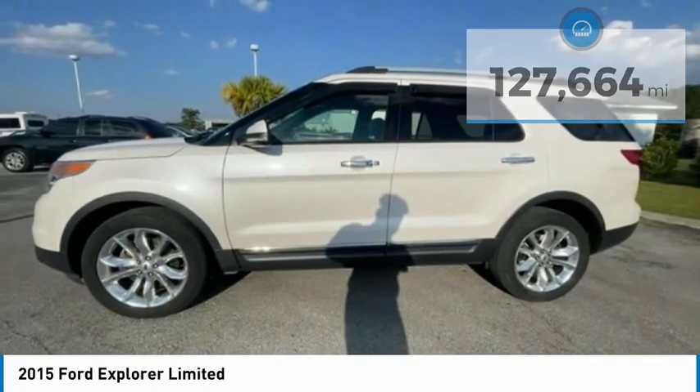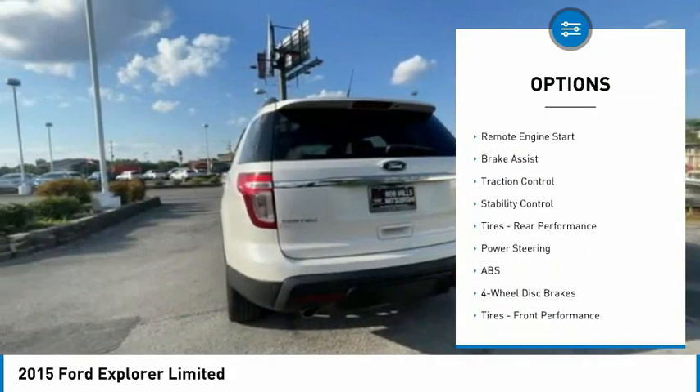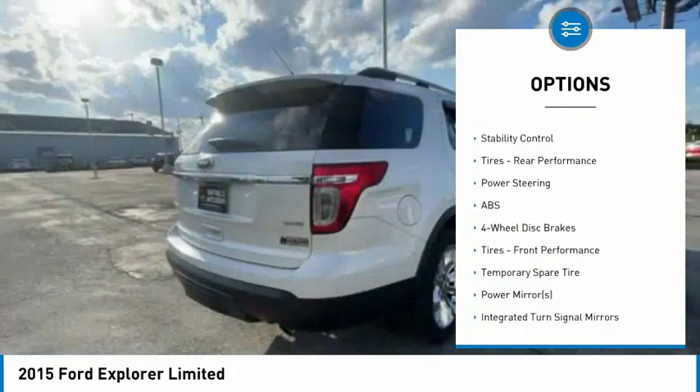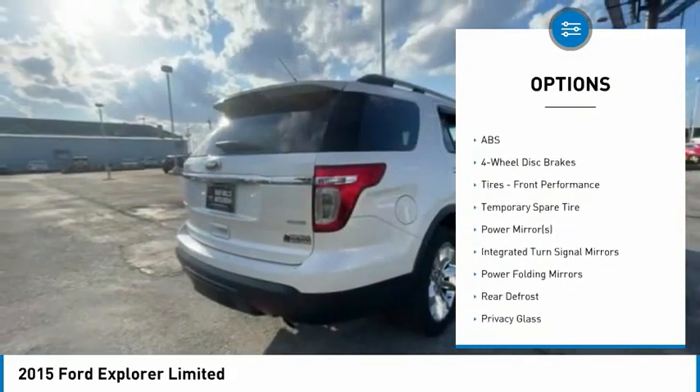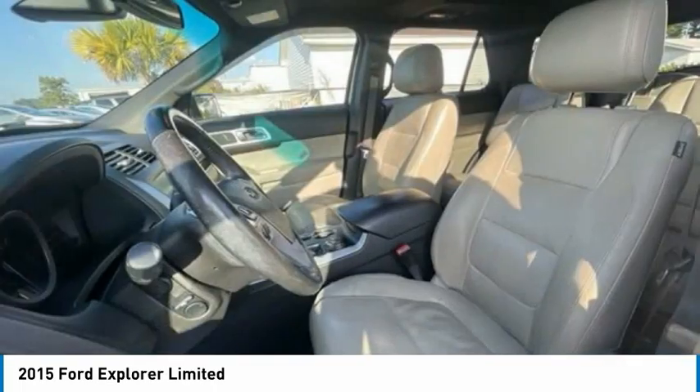Here are some of this vehicle's great options: 4-wheel drive, tire pressure monitor, heated mirrors, aluminum wheels, rear spoiler, remote engine start, brake assist, traction control, stability control, tires, and rear performance.